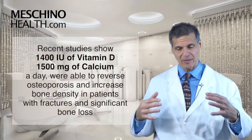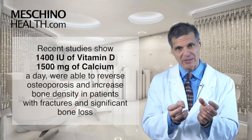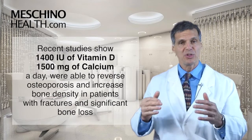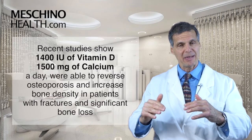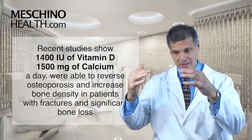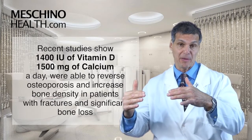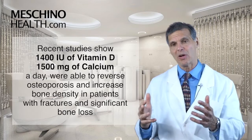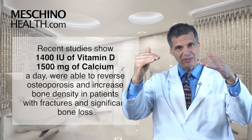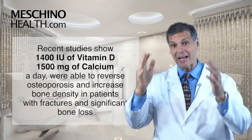So we see there's a number of supplementation studies now with vitamin D, not just to prevent osteoporosis. A recent study showed that 1,400 IUs of vitamin D a day, along with 1,500 milligrams of calcium, was able to actually reverse osteoporosis and bring increased bone density back into the normal range for people who already had some fractures and had already lost significant amounts of bone.